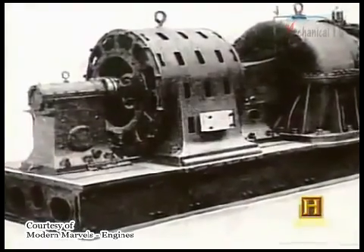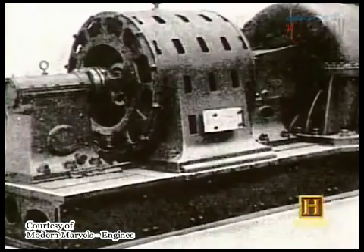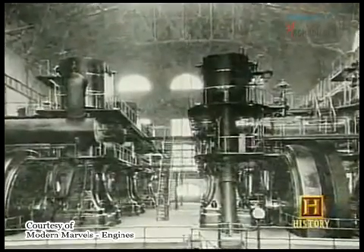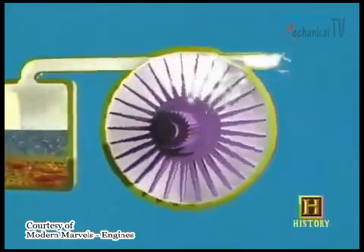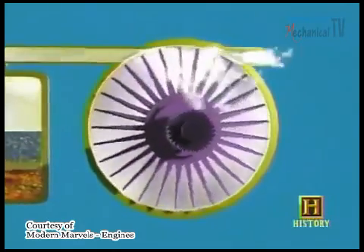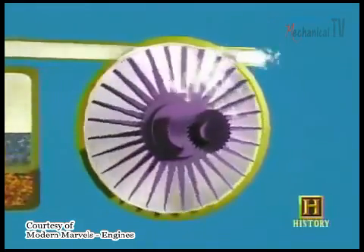A completely new kind of steam engine, one that had no pistons, was pioneered in the late 1800s by two engineers, Charles Parsons of Britain and Carl de la Val of Sweden, and it's the only type of steam engine still in wide use today. Steam turbines, which use steam pressure to turn fan-like blades on a rotor, are more compact than steam piston engines and usually permit higher temperatures and greater steam expansion — that means more power.